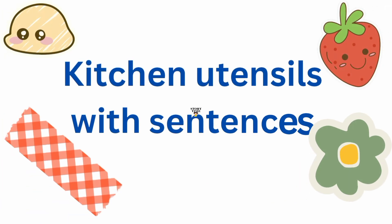Hello everyone, today we will learn about kitchen utensils with sentences.